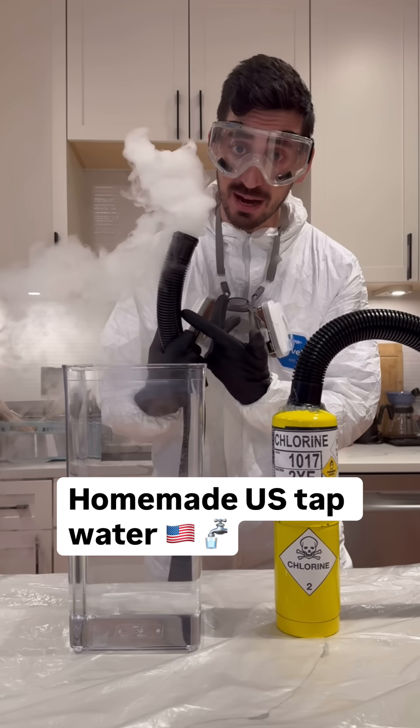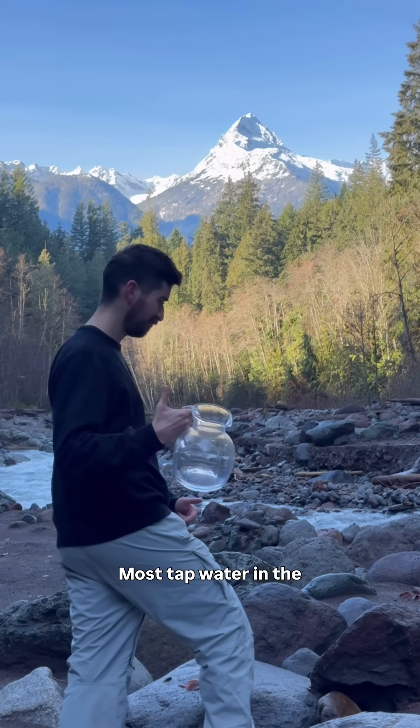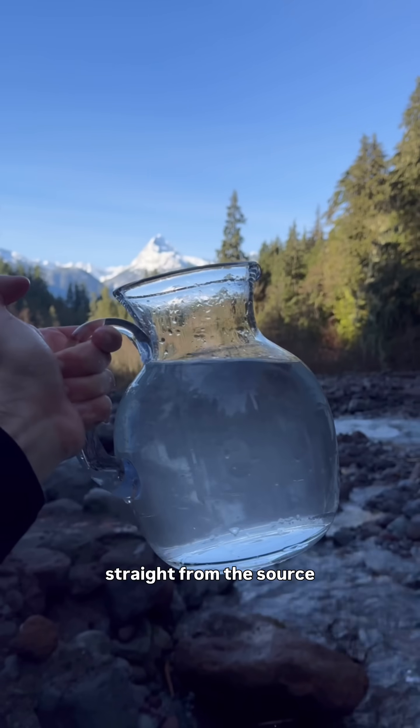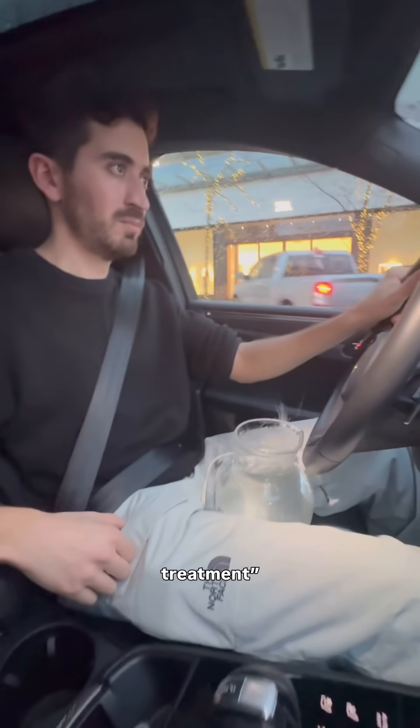Let's make U.S. tap water exactly how they do it at home. Most tap water in the United States starts at rivers, lakes, or reservoirs. We are collecting straight from the source and carrying them home to start the treatment.